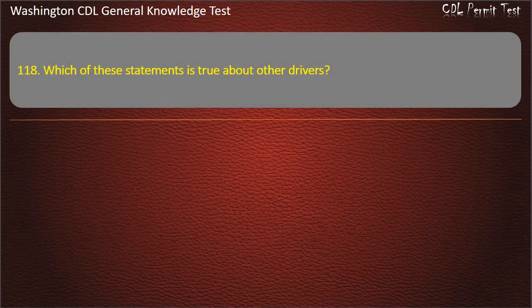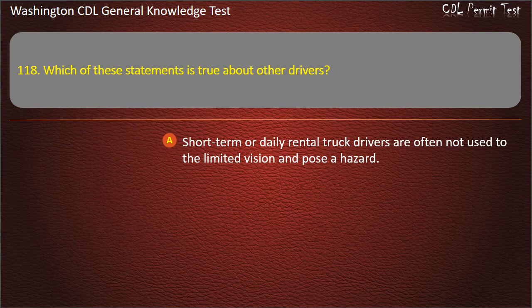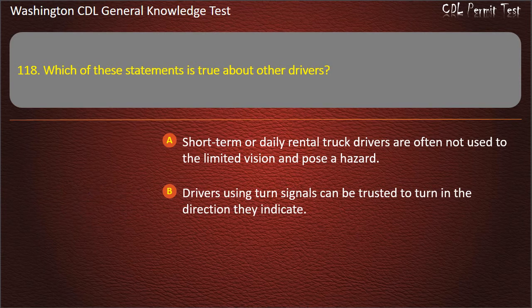Question 118. Which of these statements is true about other drivers? Short-term or daily rental truck drivers are often not used to the limited vision and pose a hazard. Drivers using turn signals can be trusted to turn in the direction they indicate.